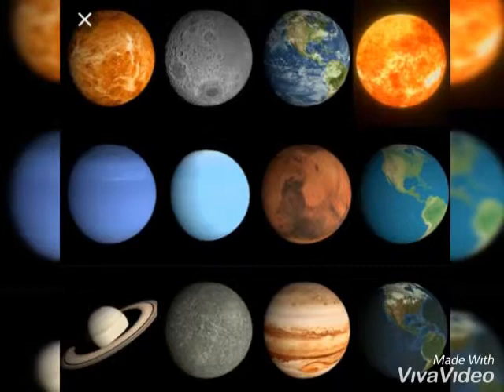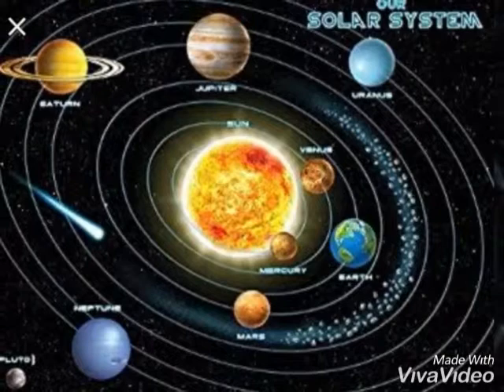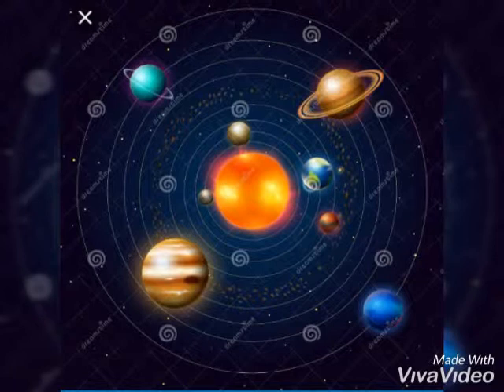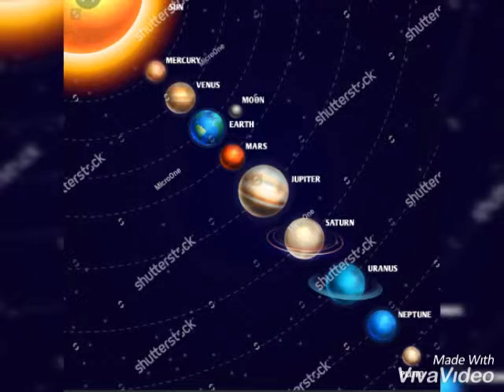Mercury, Venus, Earth, and Mars are the four closest to the sun. There are four others farther from the sun: Jupiter, Saturn, Uranus, and Neptune.